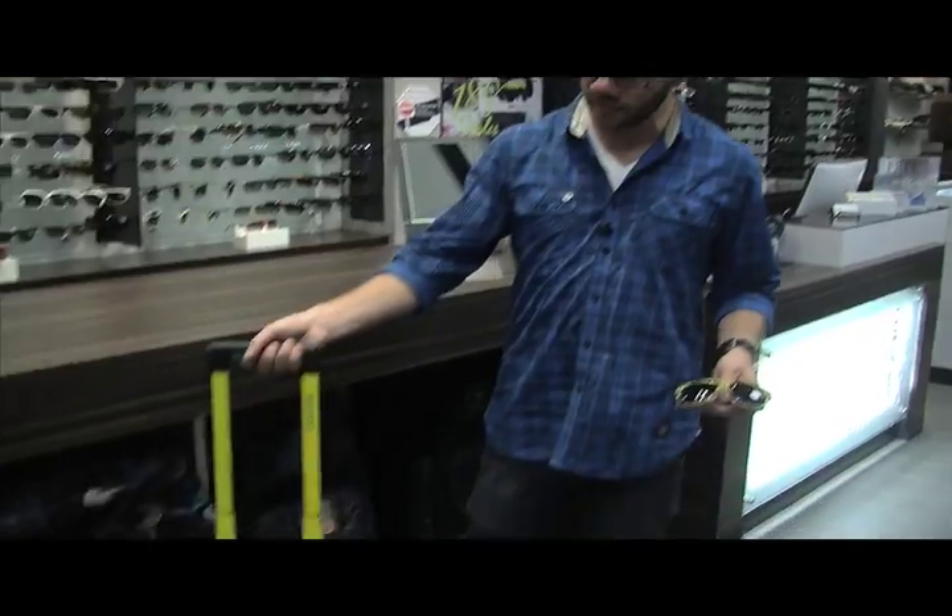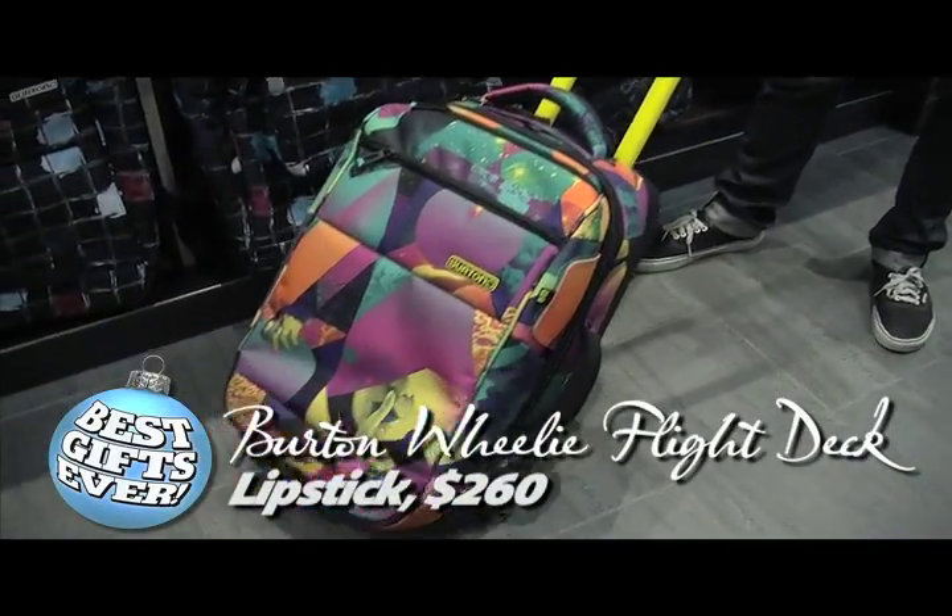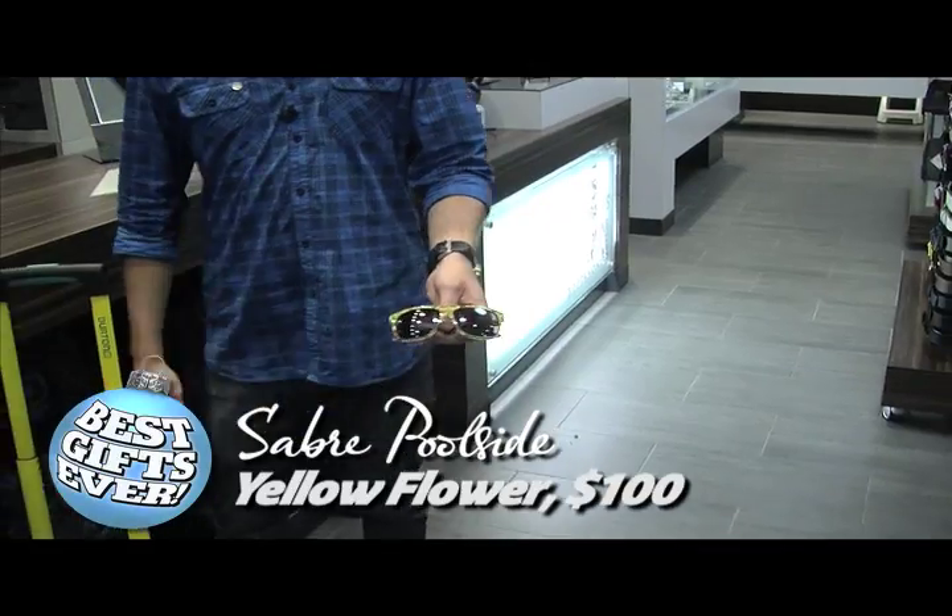If you're getting ready for a winter vacation, why not go with a wheelie flight deck from Burton or a nice pair of sunnies. This guy here is going to meet all your carry-on restrictions with all airlines, or it's saber pool size where the name says it all.